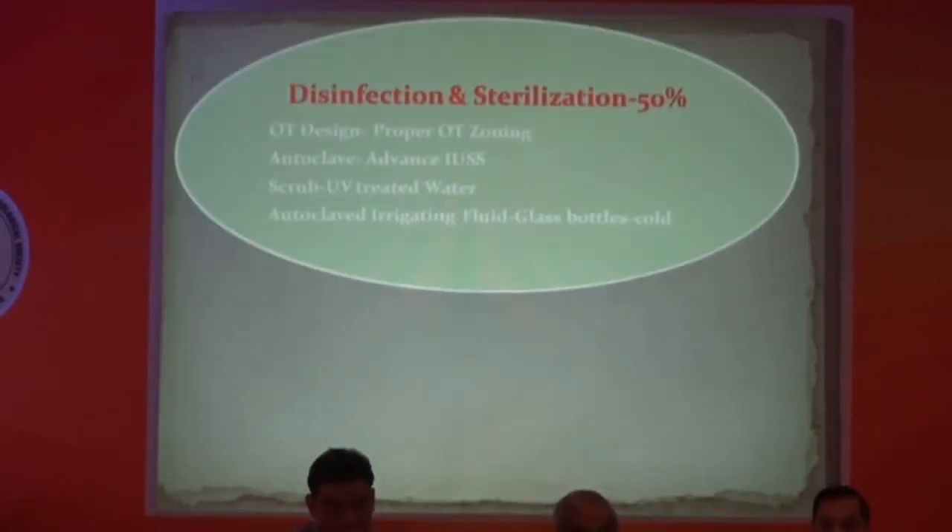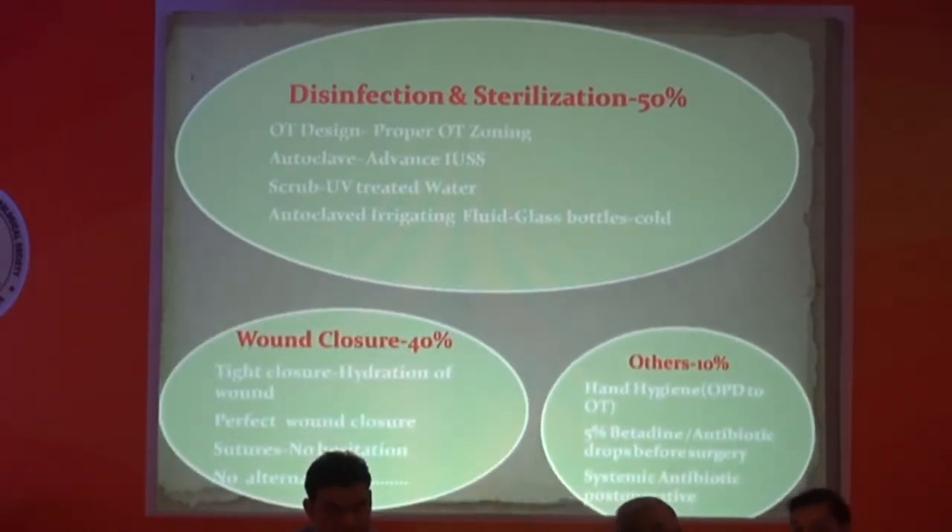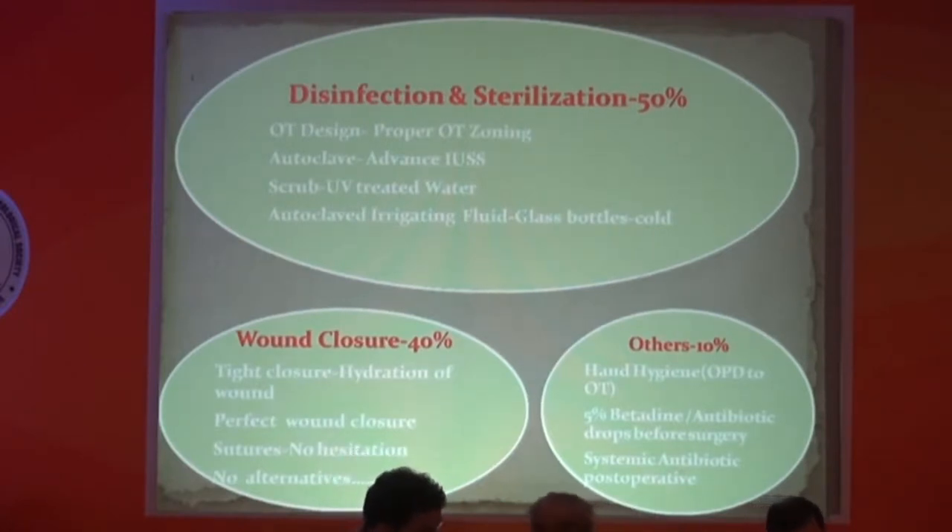If you ask me how much weightage I give to different factors in my practice: first, I give disinfection and sterilization 50% weightage. That includes OT design, proper OT zoning, autoclave, scrubbing, and irrigating fluid. Second is wound closure — I give it 40% contribution to achieving infection prevention. Another 10% is for various other things.